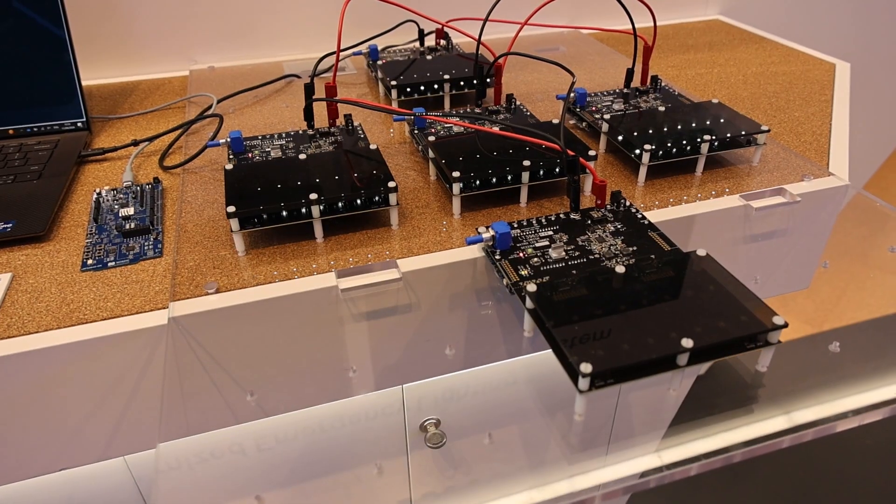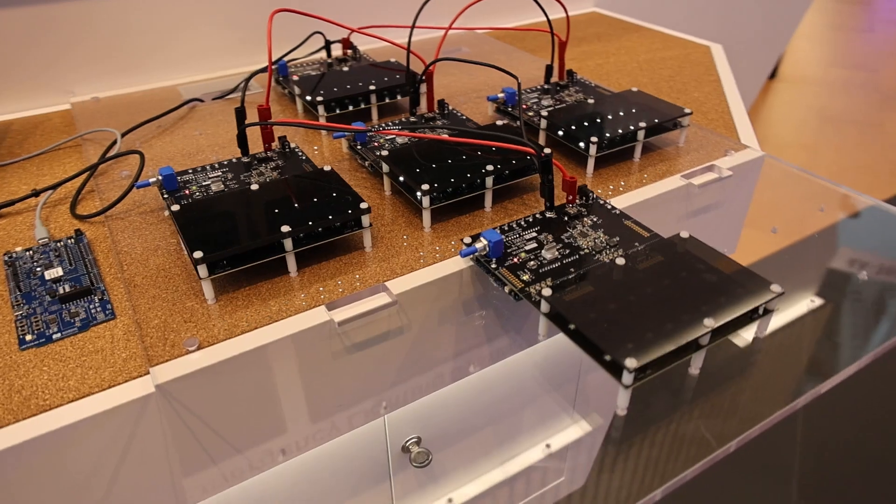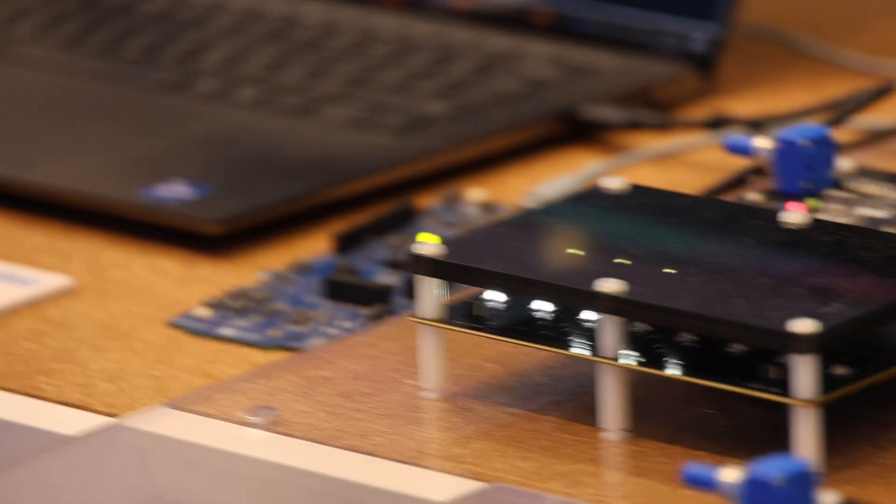Then I walked over to Analog Devices and looked at their emergency lighting demo, which uses an NRF52840 for connectivity. It also had redundant power supplies for emergencies, naturally.